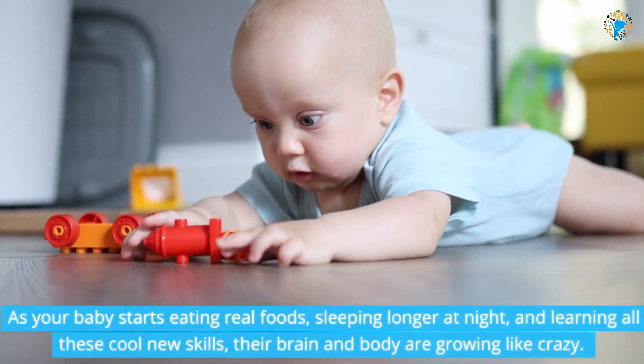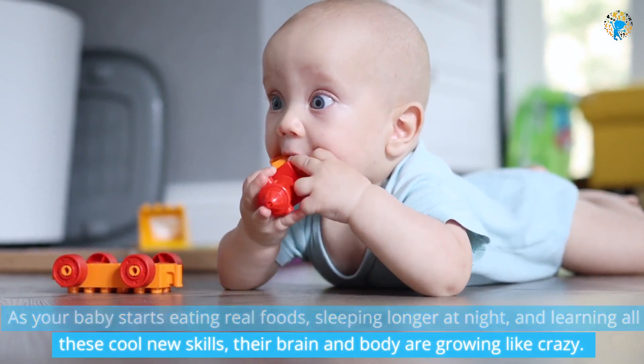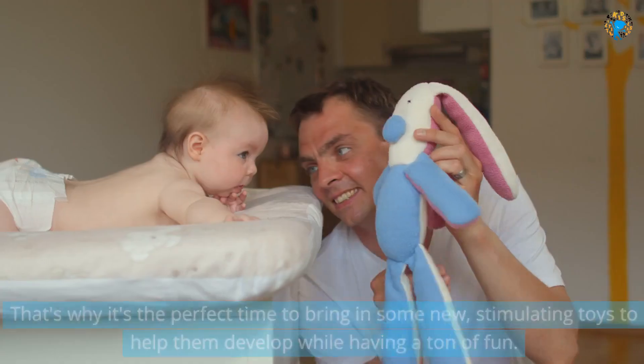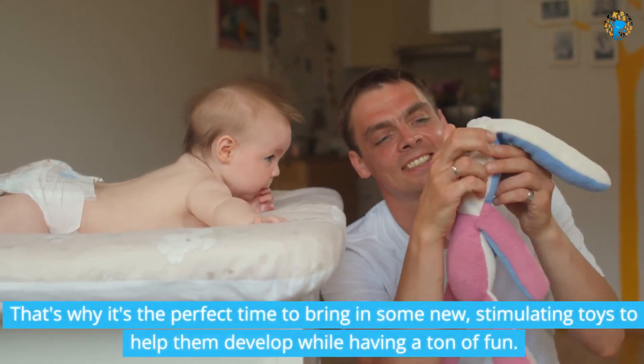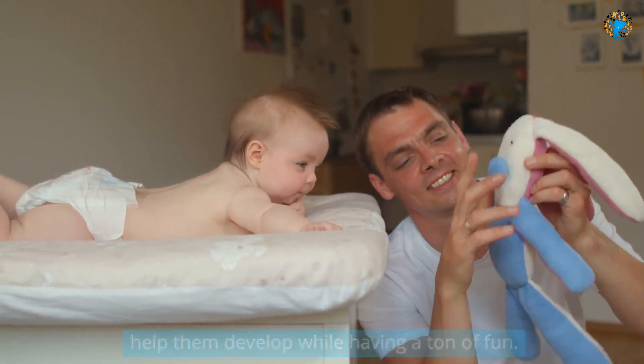As your baby starts eating real foods, sleeping longer at night, and learning all these cool new skills, their brain and body are growing like crazy. That's why it's the perfect time to bring in some new, stimulating toys to help them develop while having a ton of fun.